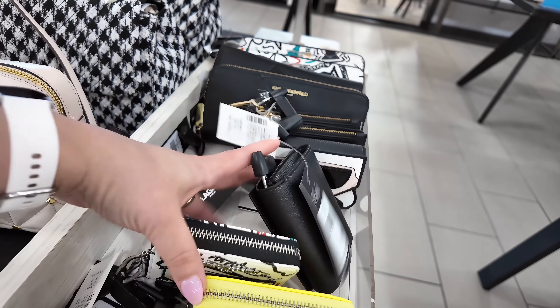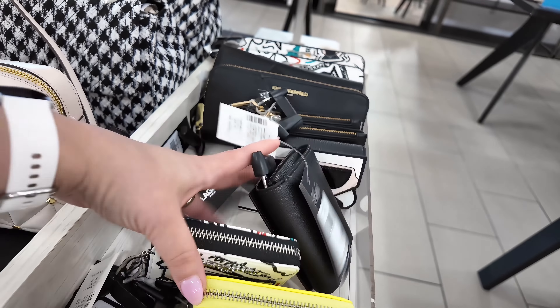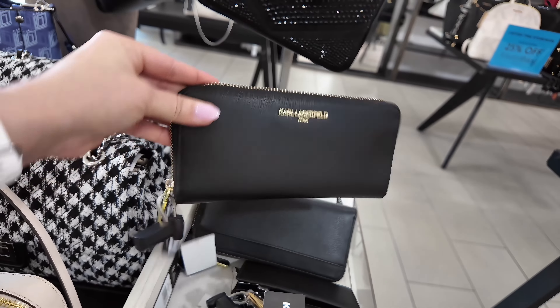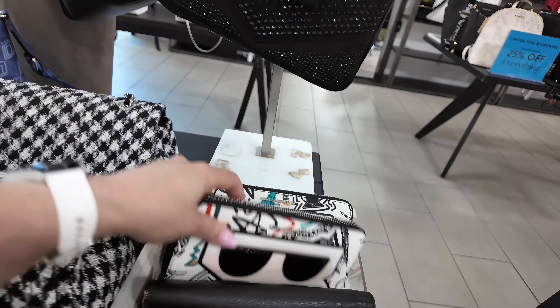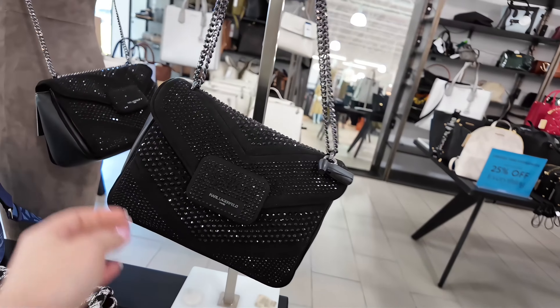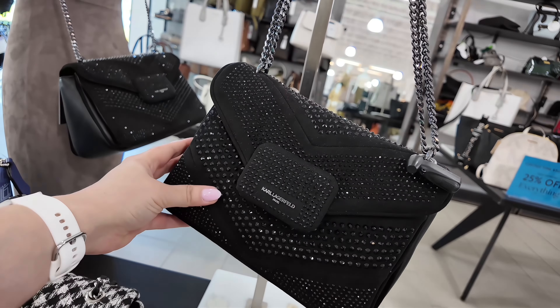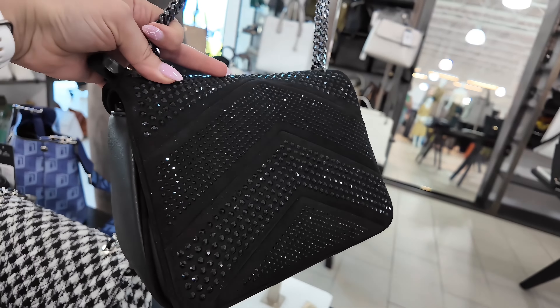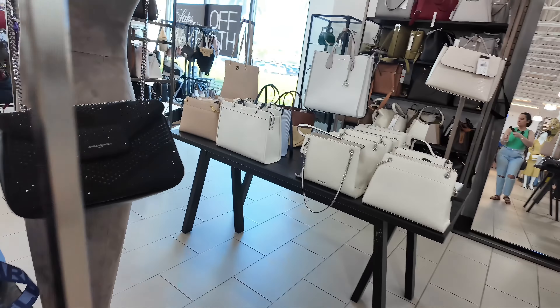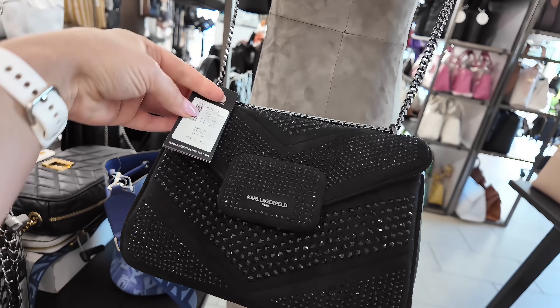Let's keep going to the next aisle, my loves, because you know I like showing you through the aisles. What else they have here? More Michael Kors — they have that one in white too. Look at these little Karl ones. $45, original $78, for these little Karl. They have different colors. $45, not bad at all.